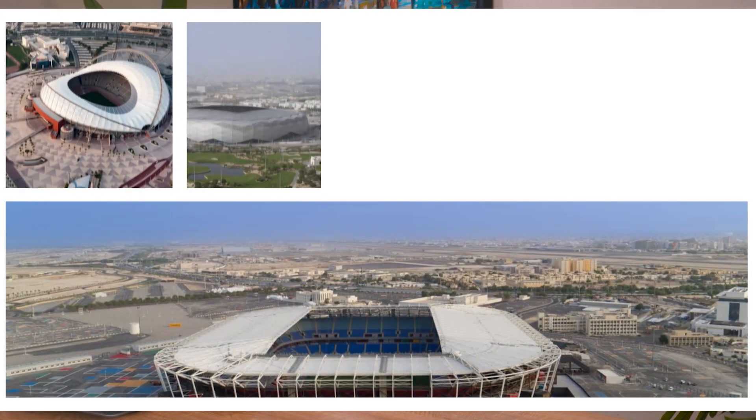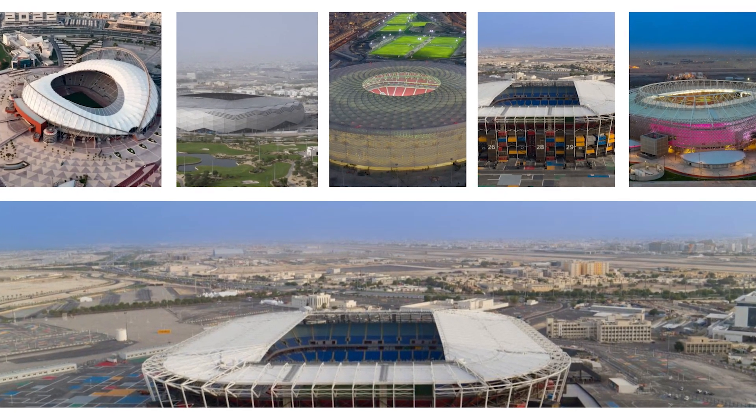And Qatar is no different. In fact, some would argue that Qatar has gone one step further. Since winning the right to host the World Cup in 2022, Qatar has built six brand new stadiums, and each one is more stunning than the next.